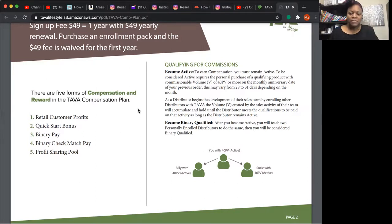To qualify for team member commissions and recruiting commissions you have to be binary qualified — one person on your left team and one person on your right team, each being active with at least a 40 volume point order per month. From there each of them can get two more, and two and two, and it grows from there.